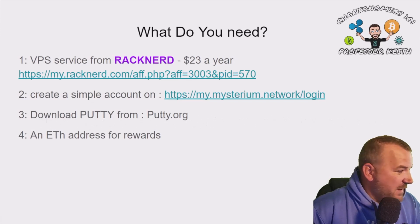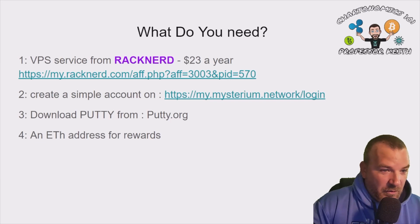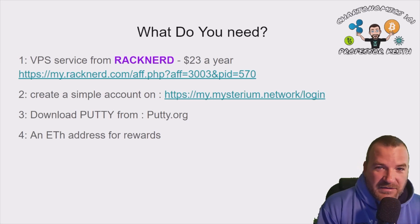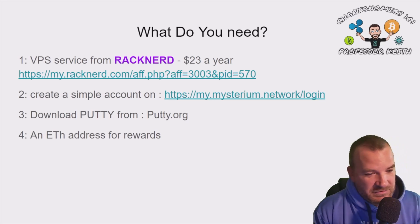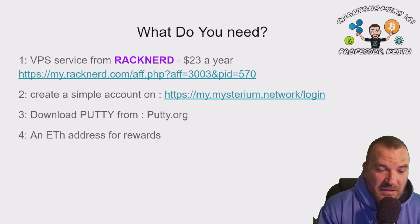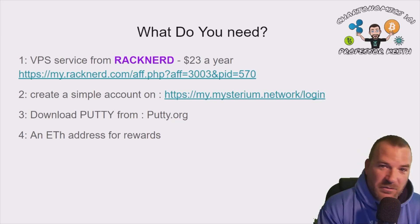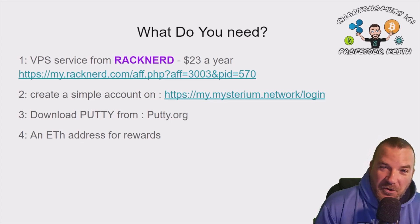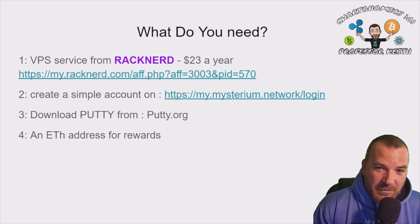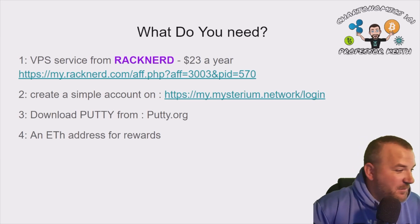Next you'll need to create a simple account at my.mysterium.network/login. Verify your email and you're in. Once you get that done you'll see your dashboard pop up with your affiliate link and API key. Then you'll download PuTTY — there's only one line of code so it's not complicated at all. You'll also need an Ethereum address for your rewards to be deposited into.